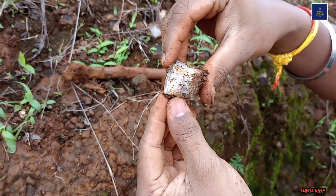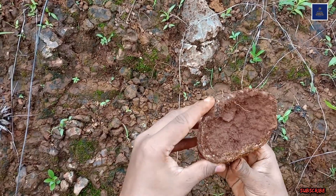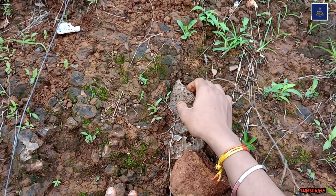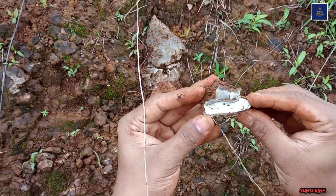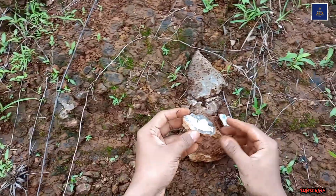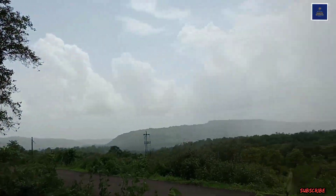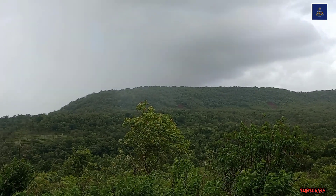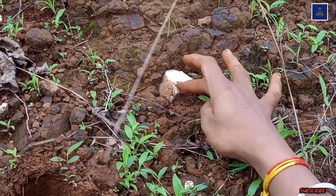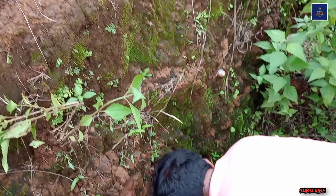This is actually a geode, friends — if we break it down then we will find out what's inside. But friends, it is not easy to break a geode. This is a beautiful piece of white opal. This is also opal — a beautiful piece of white opal — plus an agate band is available here.